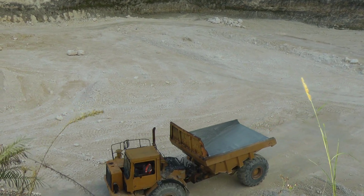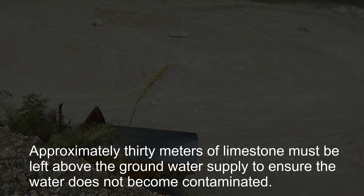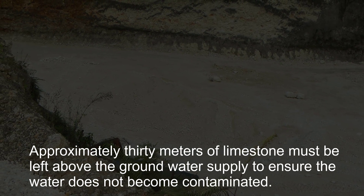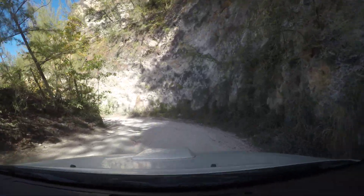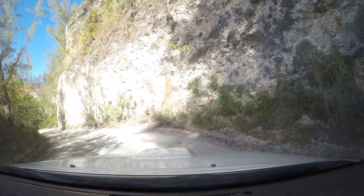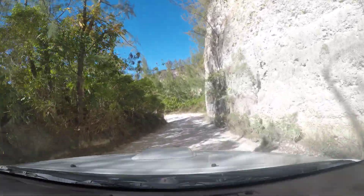With limestone quarries, we try to ensure the operator reaches a depth where there's at least 30 metres of limestone above the groundwater, because you don't want any pollution in the groundwater. You'll notice how we access the quarries around the perimeter — that's the style limestone operators have adopted in Barbados, where the road runs along the perimeter going down so it's not too steep. It's easy, accessible, and safe.